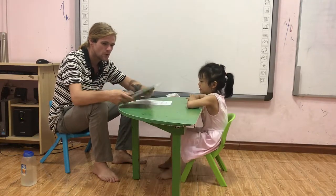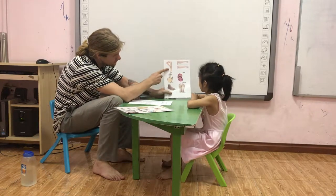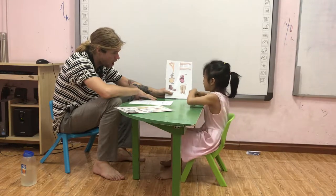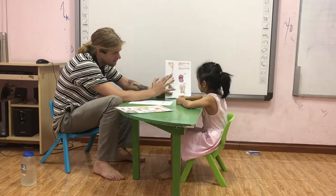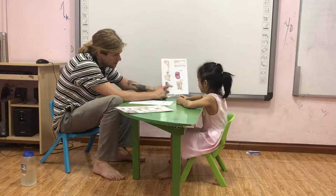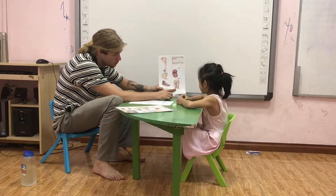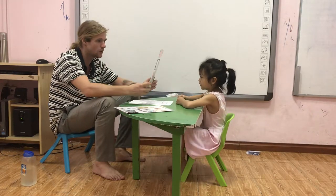Well done. What are they? They are legs. Good. What are they? They are arms. What are they? Fingers. Mouth. What is it? It's a foot. Foot. One foot. And two feet. Good. Two feet.